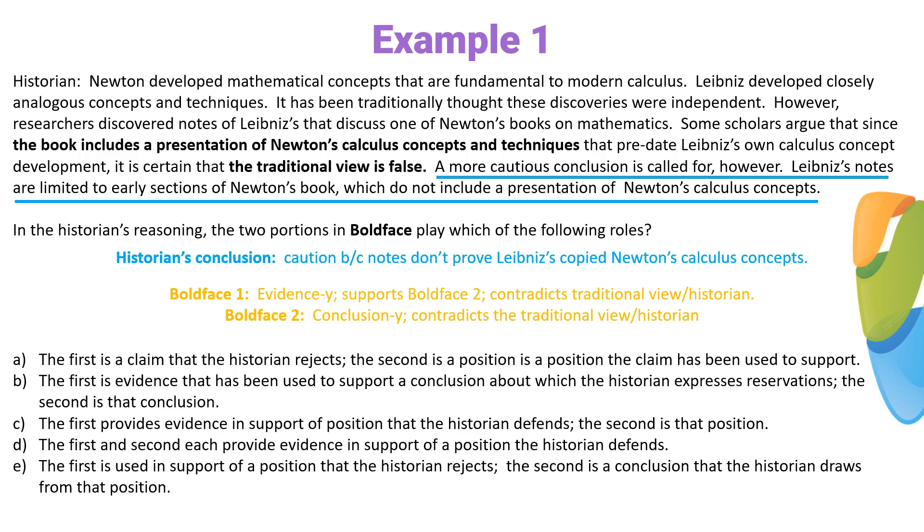We're ready to dive into the answer choices. First thing we check: they must label the first statement with an evidence-y kind of word, and they must label the second statement with a conclusion-y kind of word. A is out — A says the first statement is a claim, and a claim is a conclusion-y kind of word, not an evidence-y kind of word. Eliminate answer choice A. B says the first statement is evidence — yes — and the second statement is a conclusion — yes. B stays. C says the first statement is evidence — yes — and the second is a position. A position is a conclusion-y kind of word, so C stays. D is out — D says both statements are evidence, but the second statement is a conclusion. E says the first statement supports a position, which is an evidence-y kind of thing, and the second is a conclusion — exactly right. So we've knocked out two answer choices.